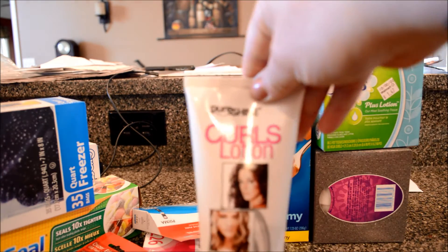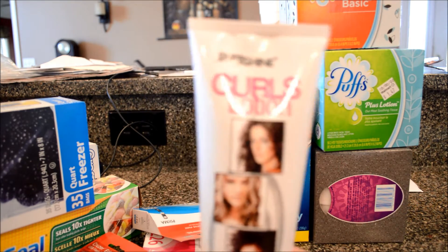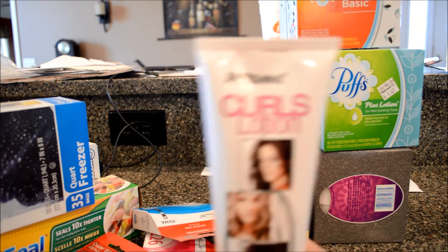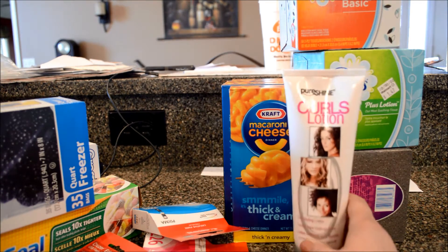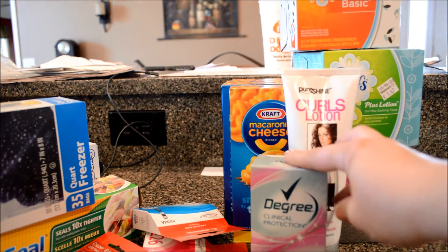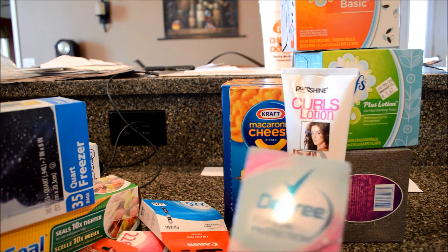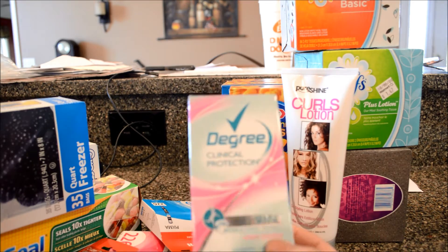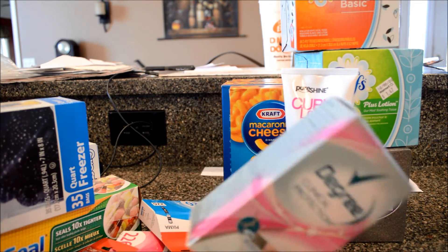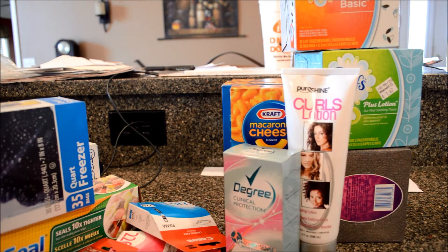I was out of this stuff — it's just the stuff that I use in my hair. Deodorant, and at regular Walmart and regular stores this clinical protection one is expensive, it's like eight bucks, but you can usually find it at Big Lots for three or four.